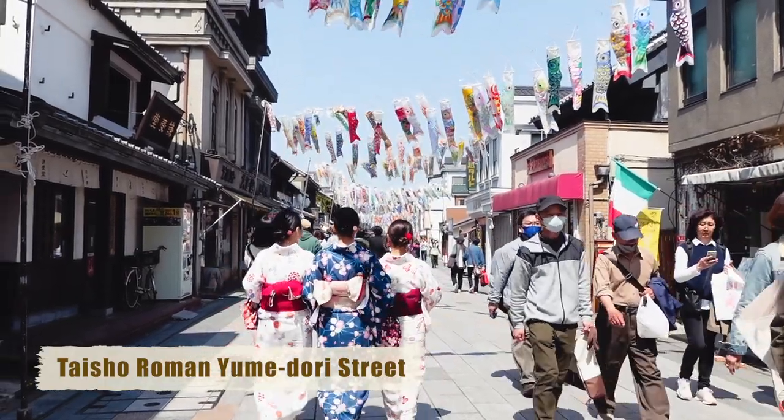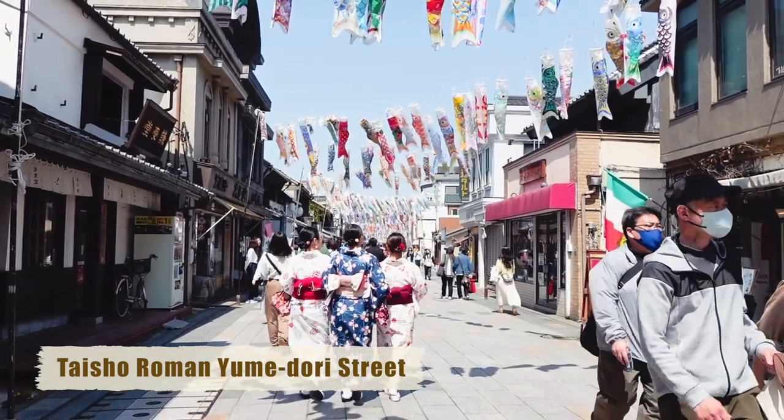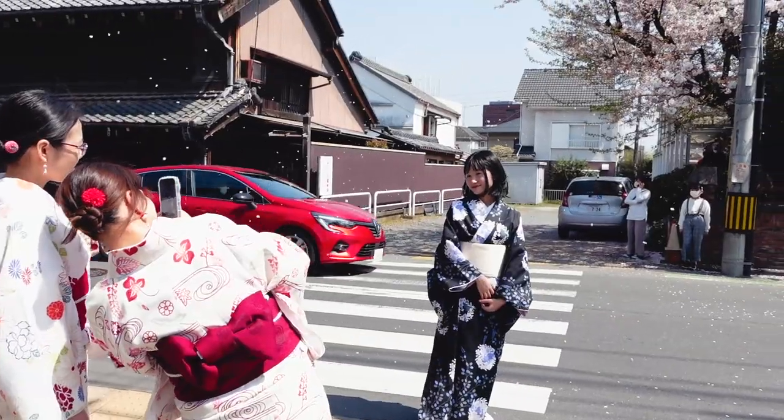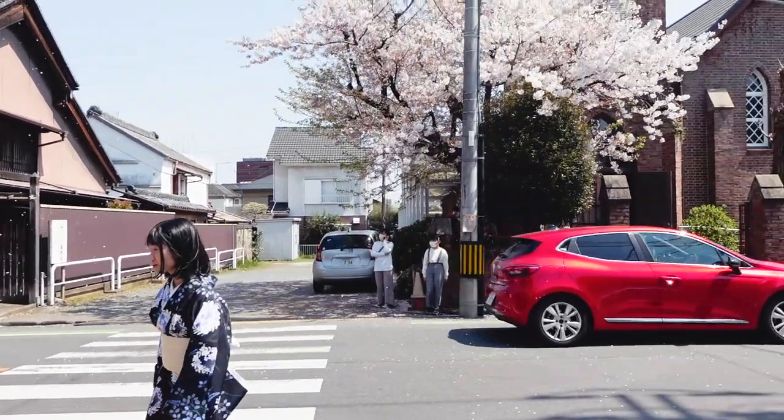The first part of Kawagoe that is filled with a retro atmosphere is this 300-meter long Taisho Roman Yumeidori Street. We had to stop to take photos with the full-blooming sakura.